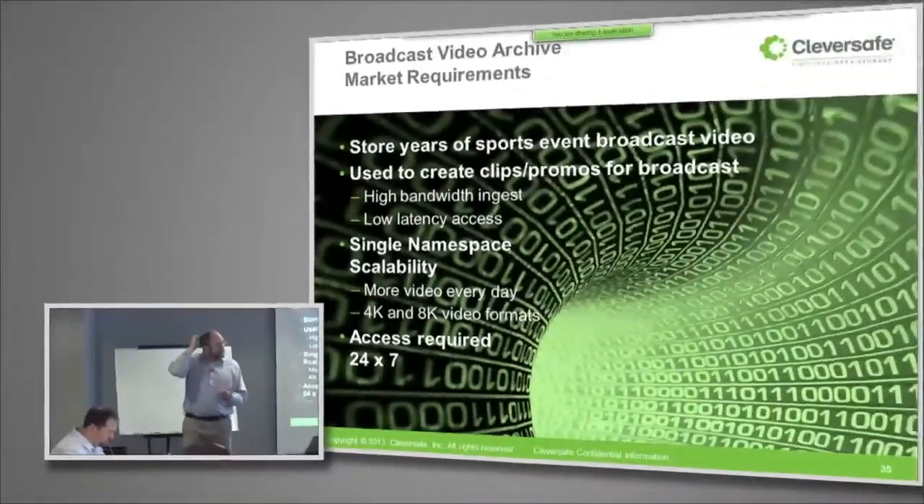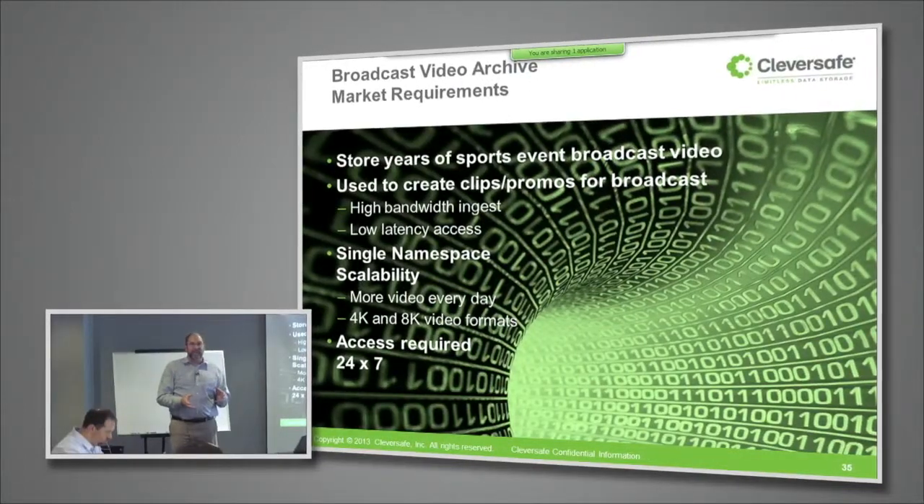Because they use this archive to pull out data to do work on, they have a pretty high bandwidth, low latency kind of requirement to be able to get at this data. There's a lot of data, so they need to be able to store it very cost effectively, but when they need a video clip to go into a promo, they need to be able to grab it very quickly to deliver productivity for the people putting these video clips together.